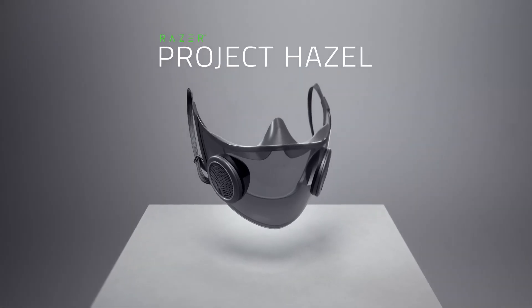But now that we're well and truly settled into this new normal, we see the need for a face mask that is safe, social and sustainable. Introducing Project Hazel — the world's smartest mask.